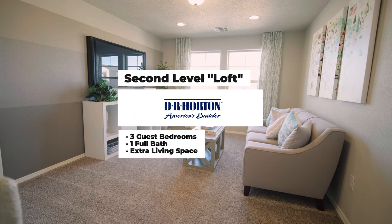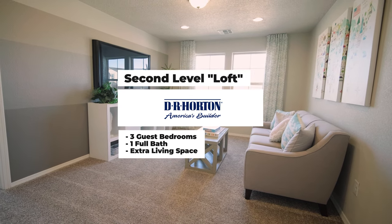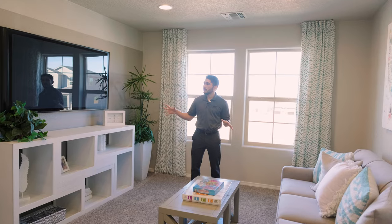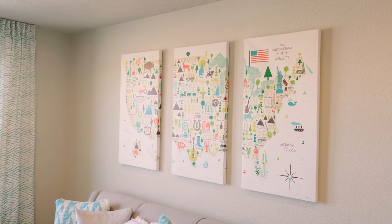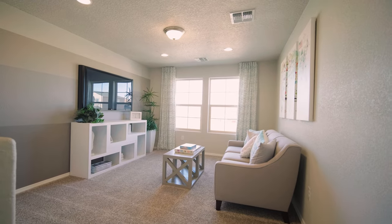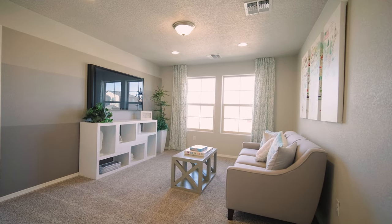Before we go on to the bedrooms, I wanted to point out the spacious second living space where you can have a second living room as you see with a couch and TV, or if you work from home — which a lot of people are doing nowadays — it's a great space for an office. It comes pre-wired and braced for a fan.